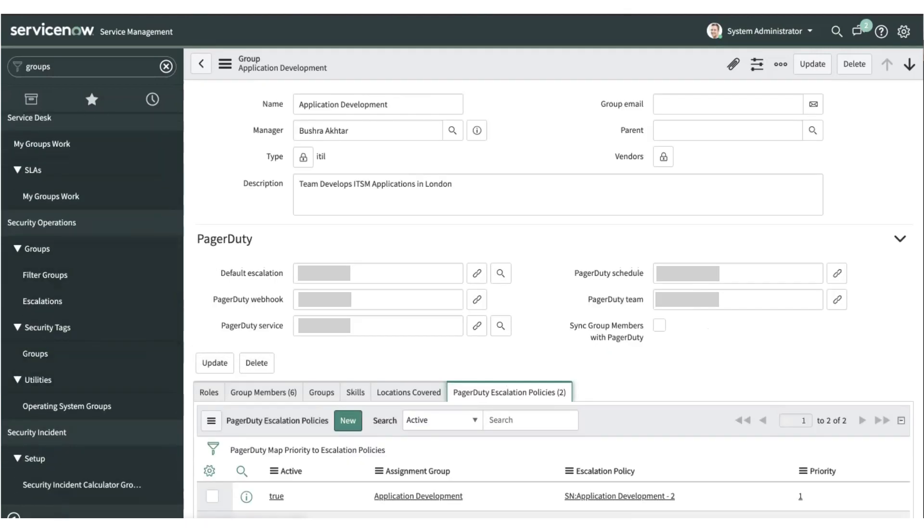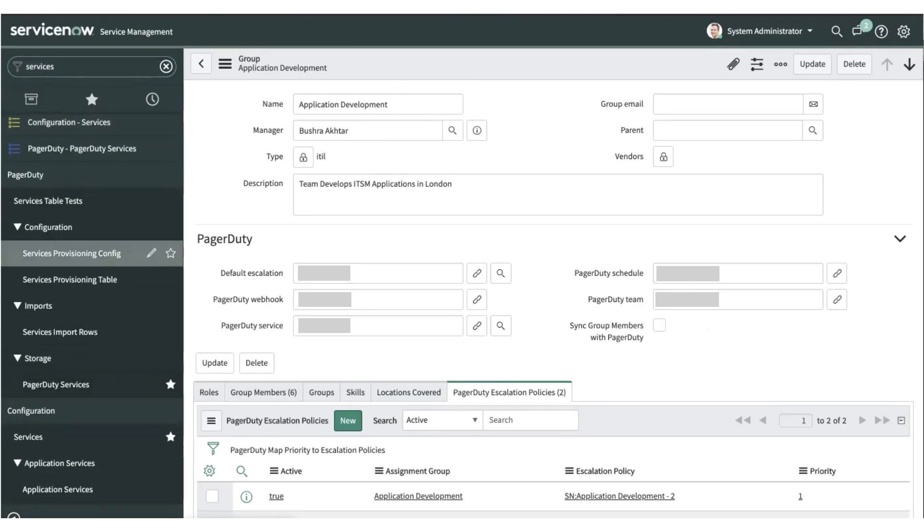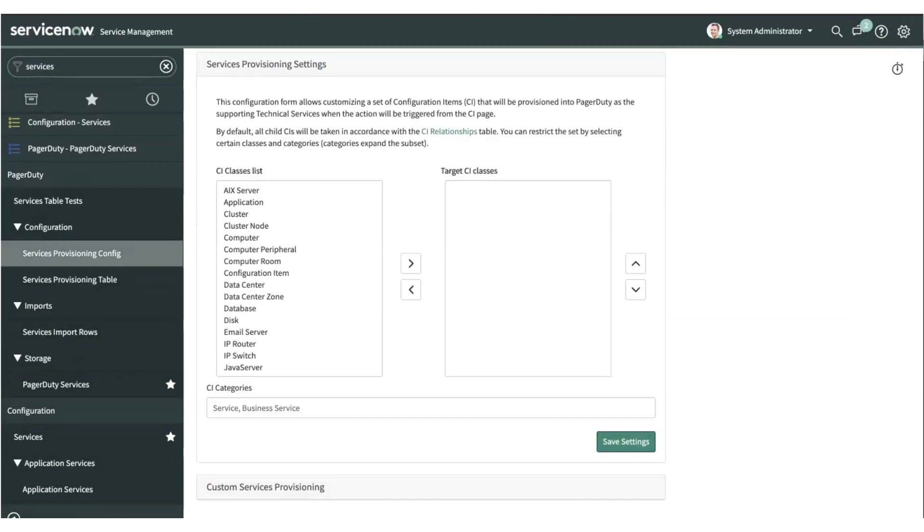The next most exciting feature is the ability to do bulk provisioning of business and technical services from ServiceNow into PagerDuty. We have added additional capability on the platform which allows ServiceNow admins to provision these services from ServiceNow into PagerDuty. We have two parts to it. The more straightforward part is the ability to provision services based on a filtered list of CI classes and categories, allowing admins to select an inclusion list of CI classes they would like to provision.